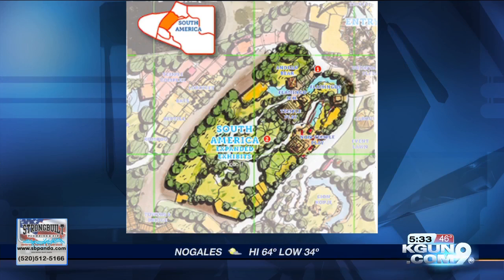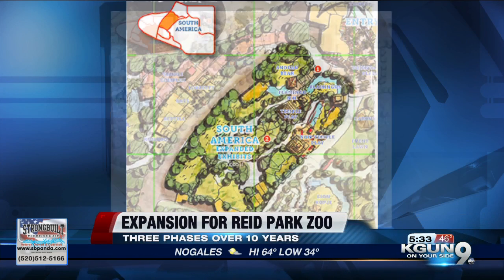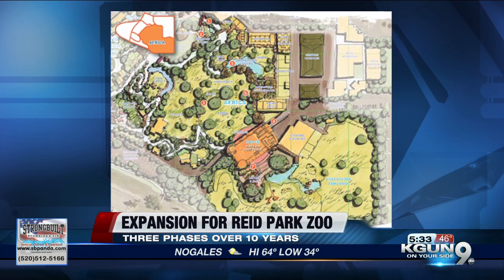Some fun new features are in the works for Tucson's Reid Park Zoo. This week, the zoo announced a new 10-year master plan to expand experiences for visitors and habitats for animals.